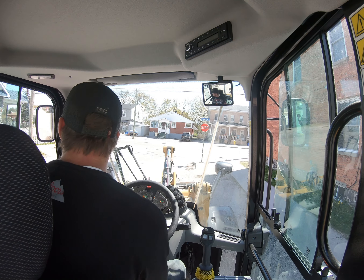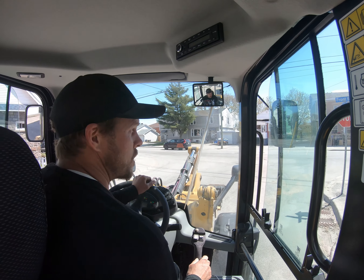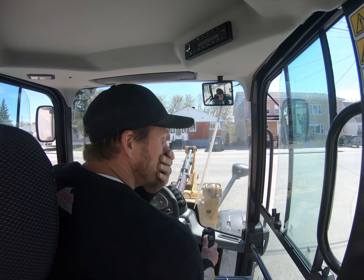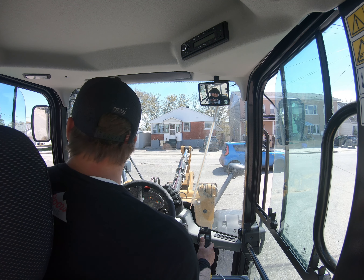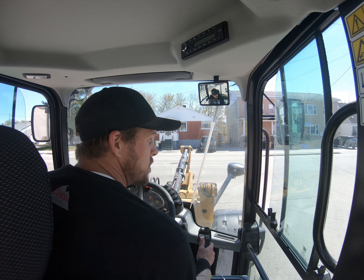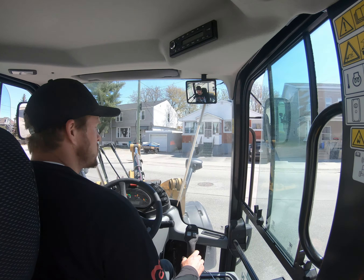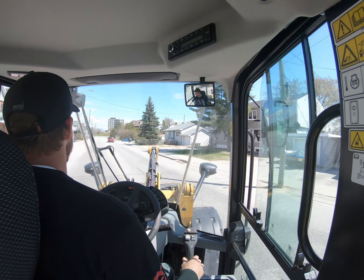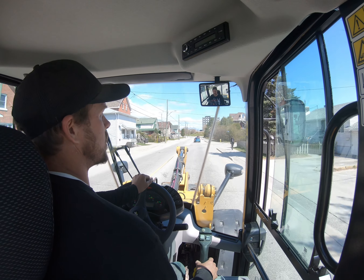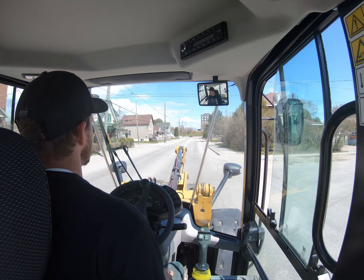Hey everyone. Now we're done with that little driveway extension — this is for my buddy Nino, we do a lot of work for him. We finished up with that little driveway extension. We are just on the way over, taking some of the brick material over to one of Nino's apartment buildings because we have to do a walkway for a fire escape.